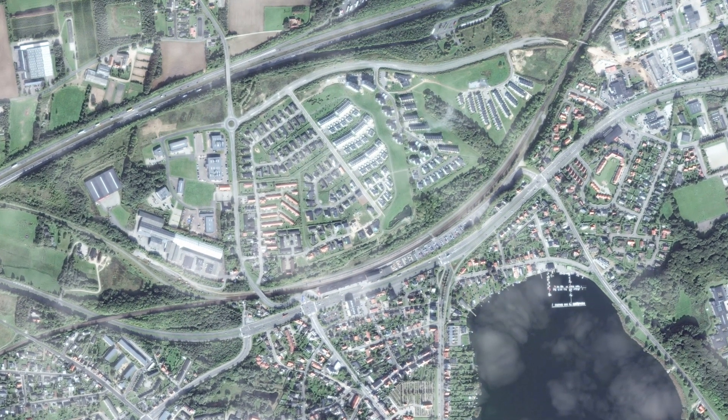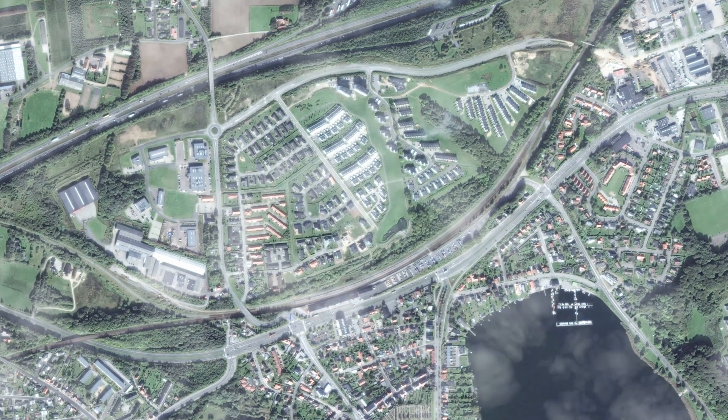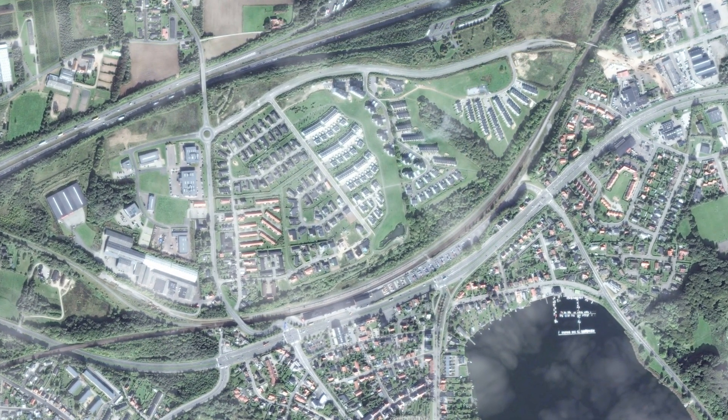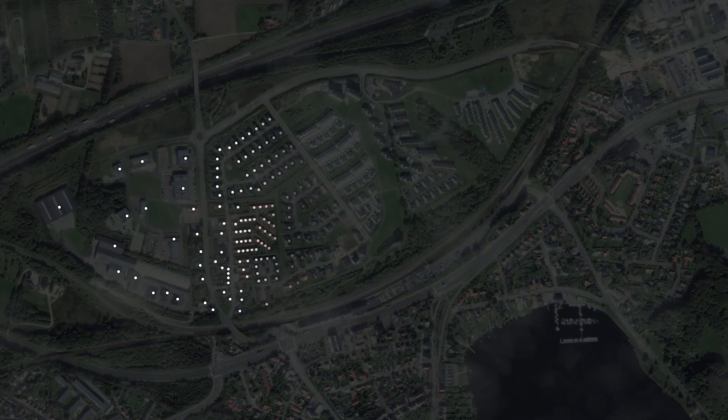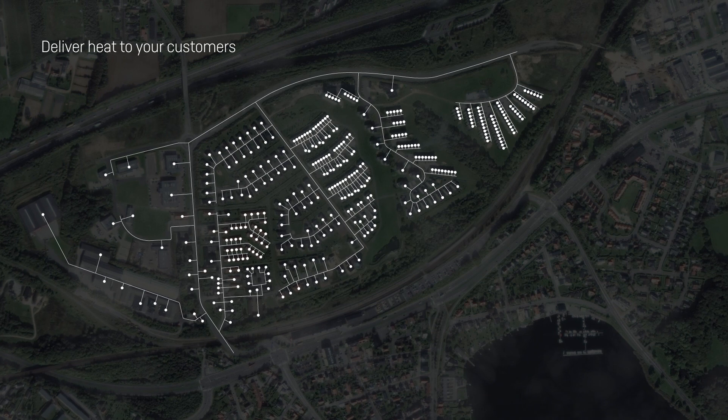This utility district may not look exactly like yours, but many of the challenges and possibilities within it are the same all over the world. The primary goal for your district is simple: deliver heat to your customers and ensure correct billing based on precise readings.